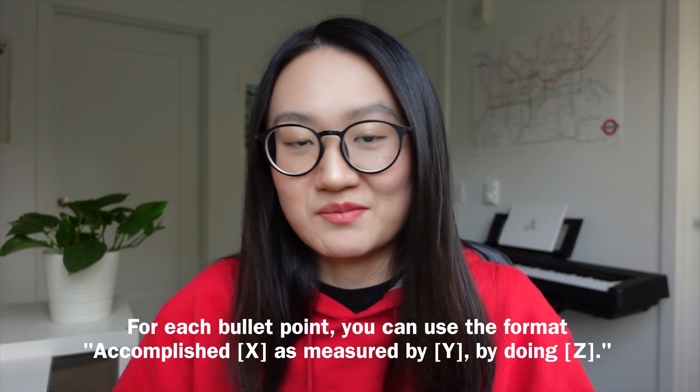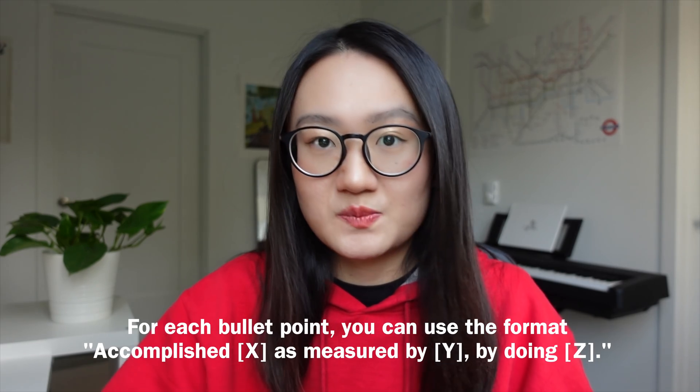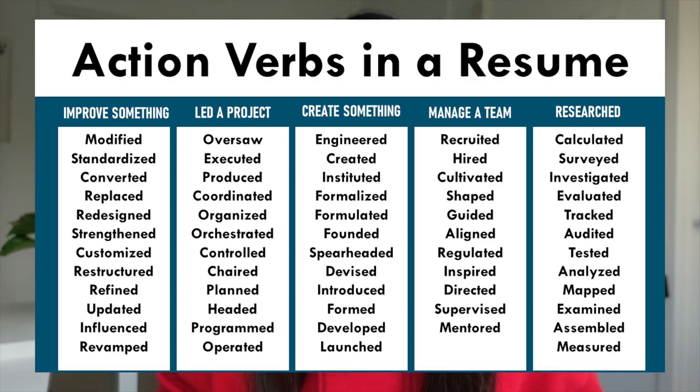Make sure each bullet point involves a number — it can be the number of months you worked on the project, or estimate whatever you did, like 'increased stakeholder satisfaction rate by 10%.' If you worked on a design system that sped up the process, say 'increased delivery efficiency by 5%.' For each bullet point, make sure to start it with a different action verb — you can find those from an action verb resource.